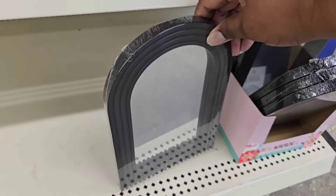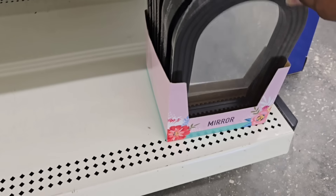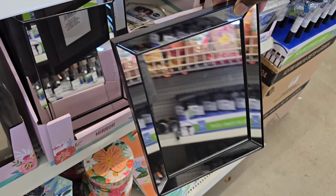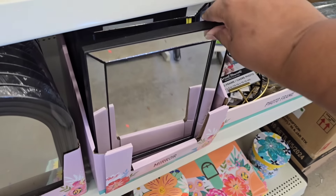Up front near the Mother's Day items, I found some new mirrors. Look at this arched mirror — Dollar Tree is really stepping it up. I also spotted this mirror that I thought was really unique and kind of high-end looking. You never see things like this for $1.25, and I think these are really so pretty.